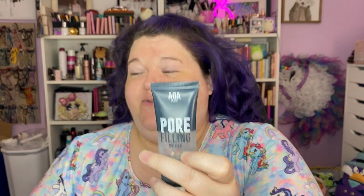That's day two of using the AOA primer, so far so good. It's not a full ounce — it's 25 mils, so 0.85 of an ounce. It does a pretty good job of filling pores, I would say. They're less noticeable with that primer on.